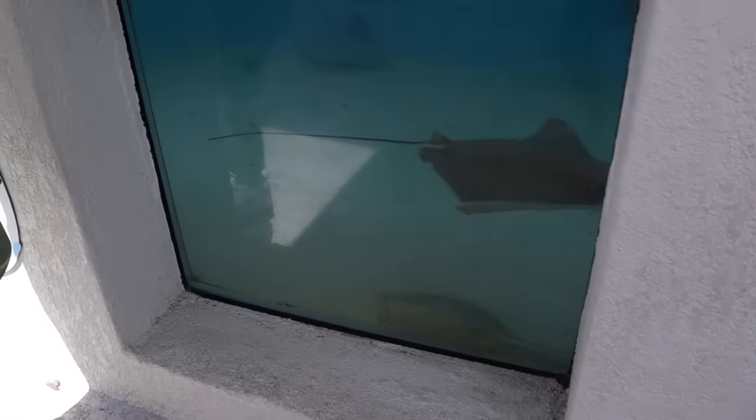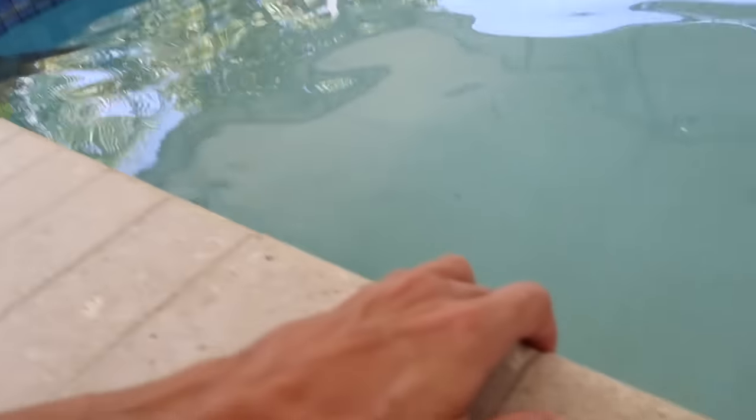Stingray aquarium — this must have been like a hot tub or something. Yeah, this was a hot tub converted into a stingray tank.